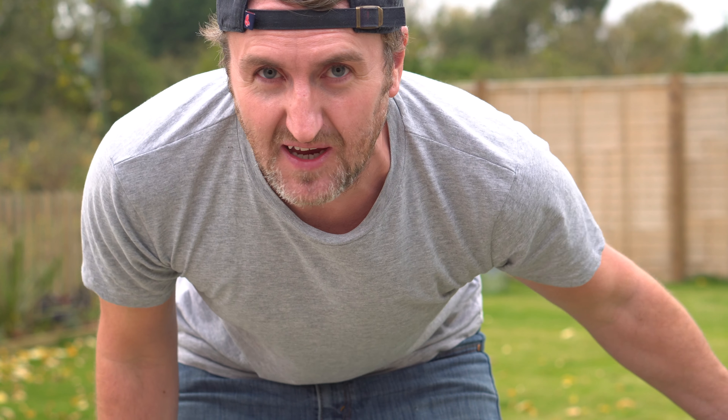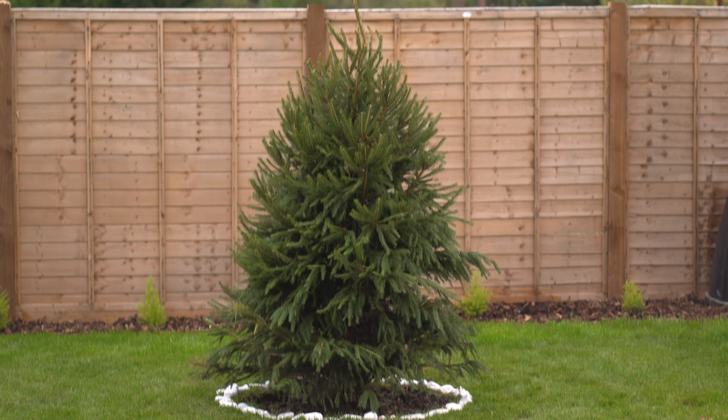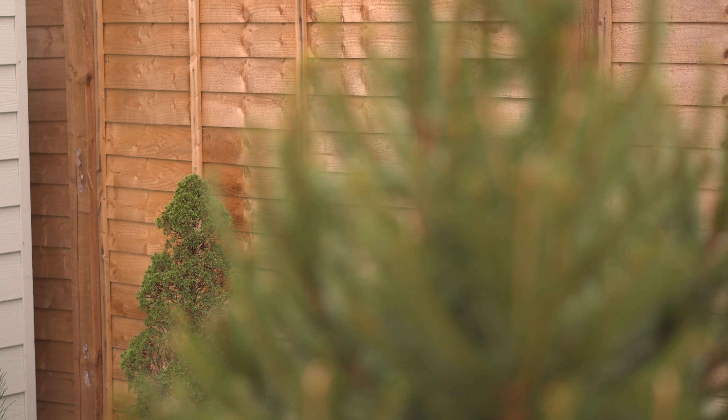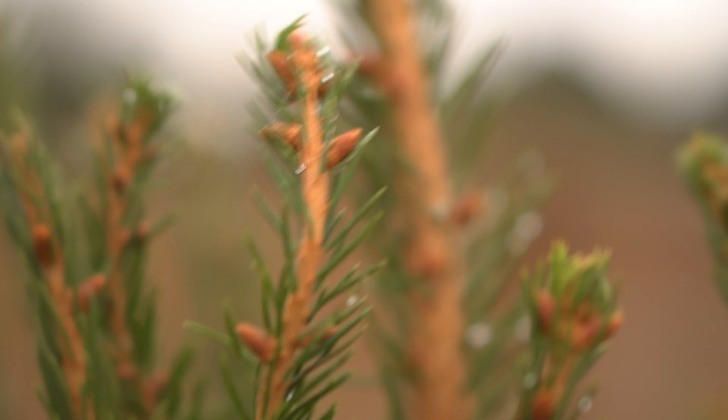The colour of the sun is so weird today — apparently it's something to do with how it's blowing dust into the atmosphere and making everything look strange. Anyway, I've planted the Christmas tree, so that's all good.